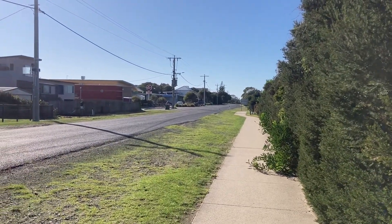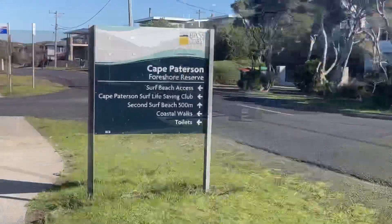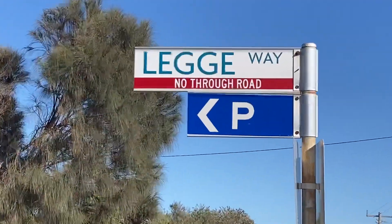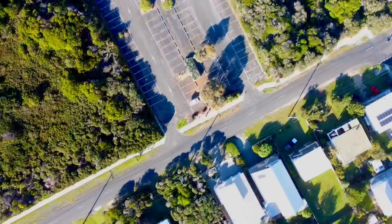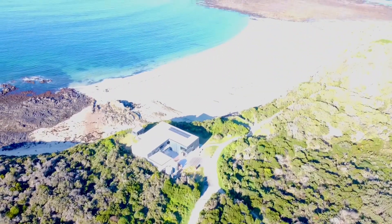So how do you get here? You come down the main Cape Patterson beachside drag, past the tavern, turn left when you see the foreshore reserve sign. You actually go up Leg Way, which is really just a car park. The track goes from the south-west corner of the car park down to the beach.